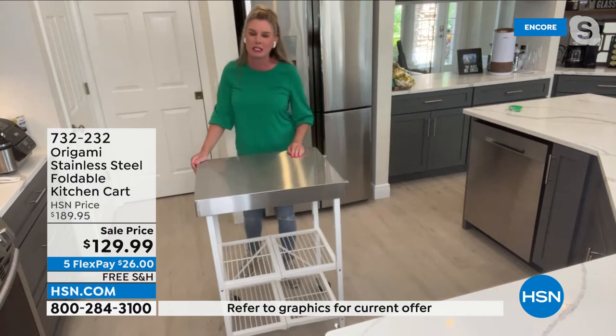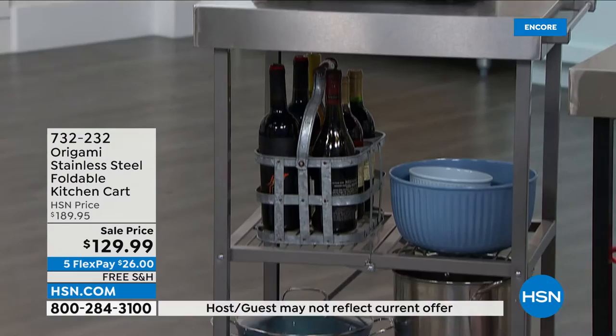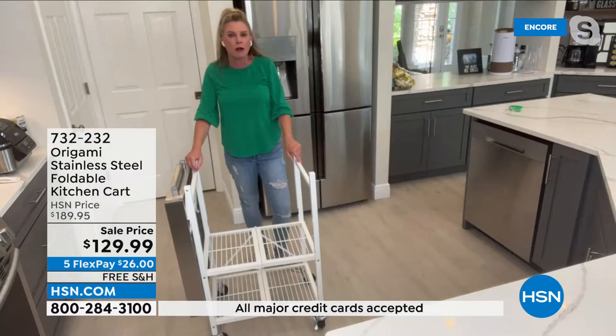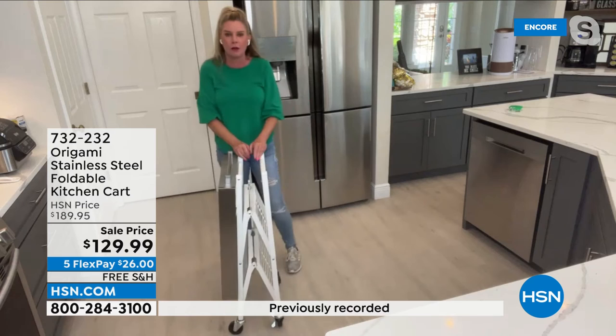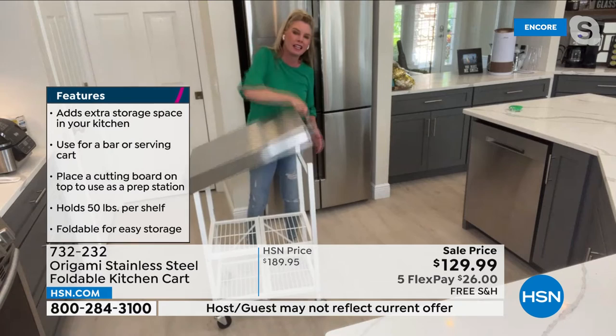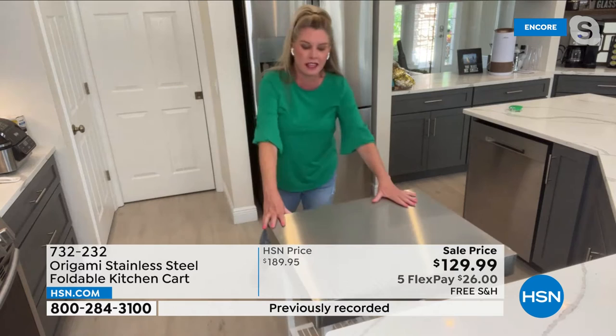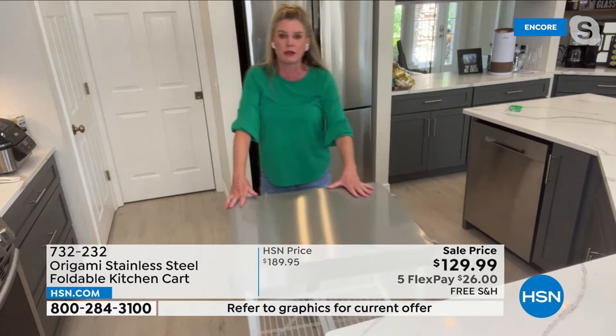It's origami-style — convenient and quality built. Stainless steel top, powder-coated steel base, 50-pound weight capacity. You can put your stand mixer, air fryer, or other appliances on top. It arrives flat-packed, and all you do is open it up: one, two, three — all shelves fall perfectly into place. Swing the top shelf over and you have an instant island, an instant prep station, with 24 by 20 inches of workspace.